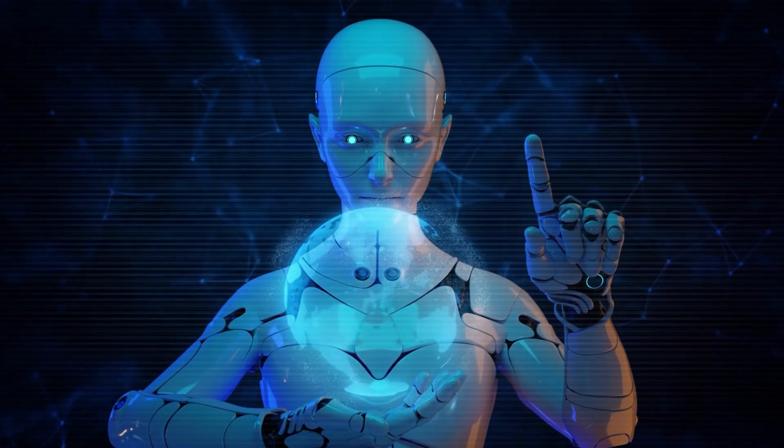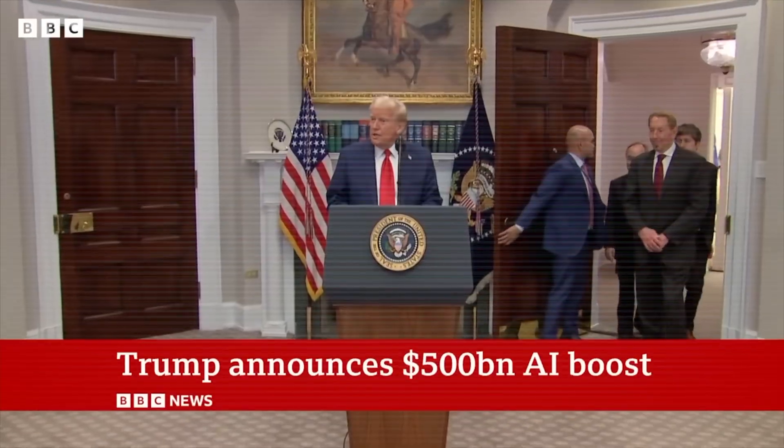Artificial intelligence. I try to convince people to slow down. AI could replace 300 million jobs. Invest 500 billion dollars in AI infrastructure. The AI revolution isn't coming — it's already here.